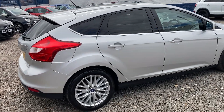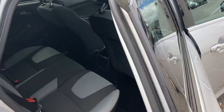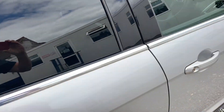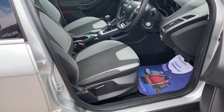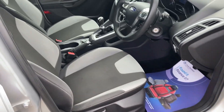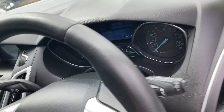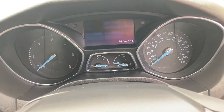Good sellers. The road tax is nice and cheap and really economical. As you can see, really nice inside. It's a nice spec one — it's the ZTEC. It's got the nav as well. Bluetooth. There's the mileage: 70,477.